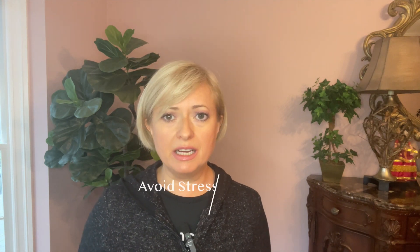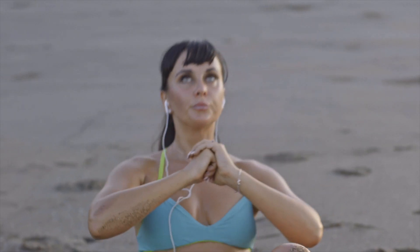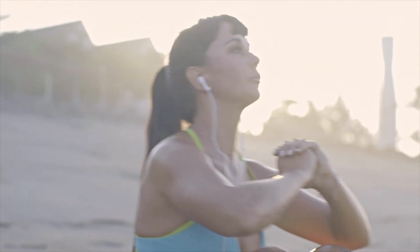Number nine: avoid stress. We all have stress — it is part of life, but stress causes us to age quickly. Some of the ways to deal with stress are to exercise, go outside in the sunlight, meditate, and have a good healthy sleep.